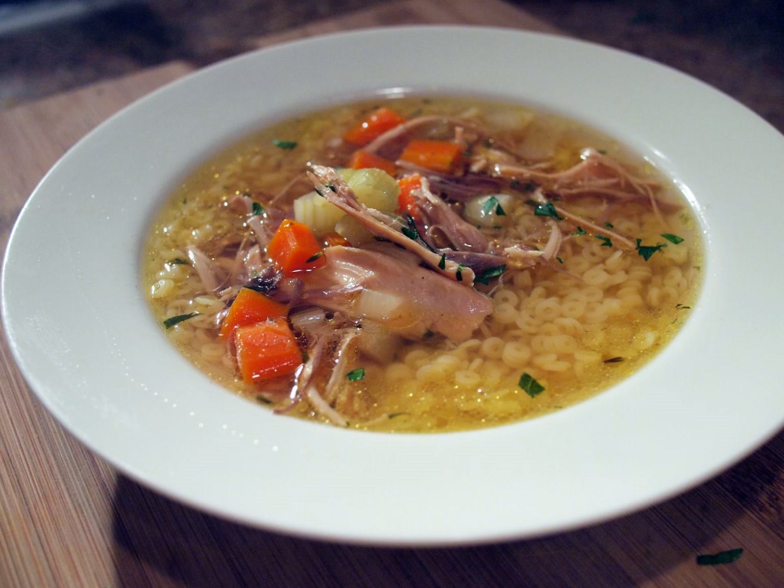Cream of chicken soup is a thick, creamy soup made with chicken stock and pieces, combined with milk or cream and flour, which might contain vegetable pieces, depending on the recipe.